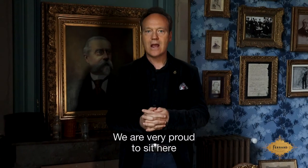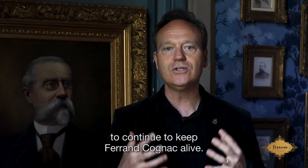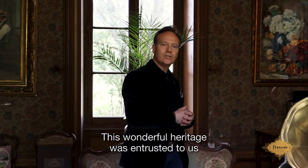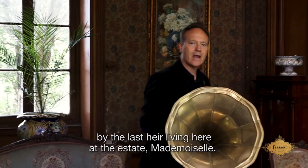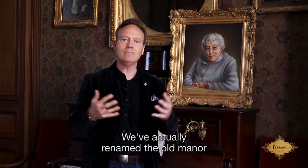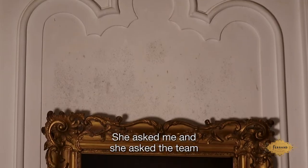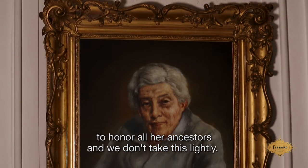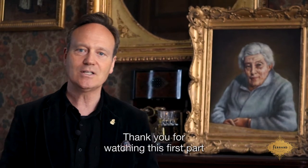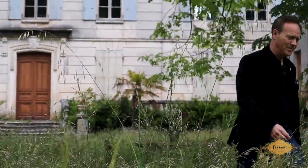We are very proud and humbled by all this history — what a great inspiration to continue to keep Ferrand Cognac alive. This wonderful heritage was entrusted to us by the last heir living here at the estate, Mademoiselle. We've actually renamed the old manor in her honor: Le Manoir de Mademoiselle. She has asked me and the team to honor all our ancestors, and we don't take this lightly. Thank you for watching this first part, and we'll see you in the second part where we'll share with you how we make cognac.